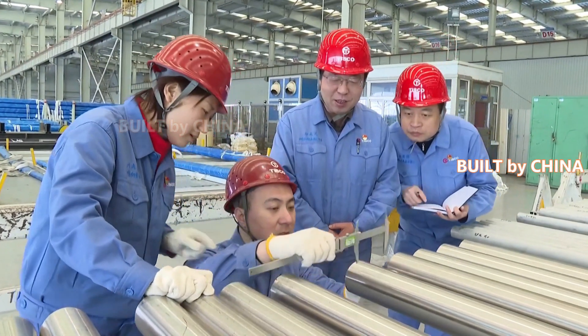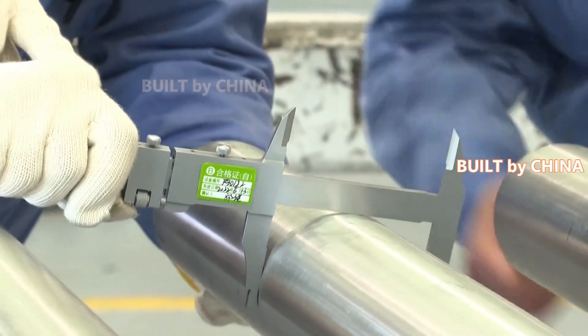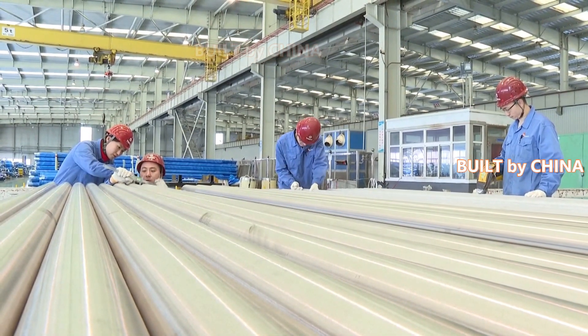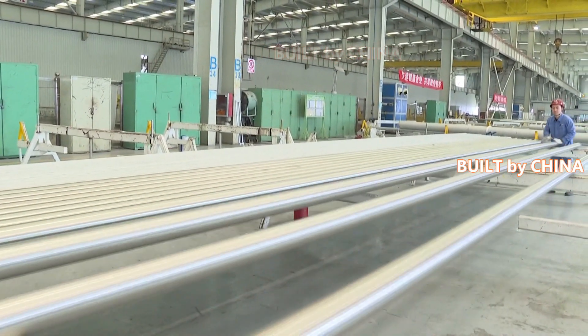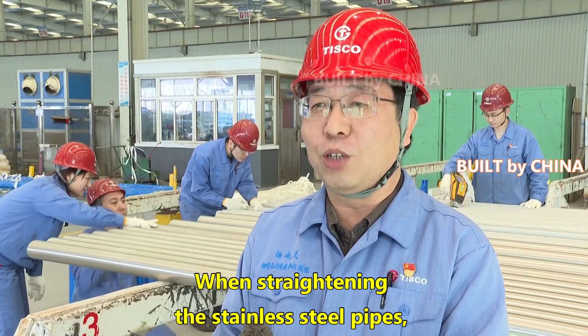The stainless steel pipes, measuring 120 kilometers in total, were laid layer by layer under the ice surface, similar to a layer cake. The welding work is vital, especially when stainless steel pipes in different diameters and lengths were bent to different radians, which means a high requirement for the precision of the pipes.